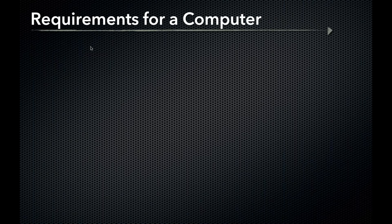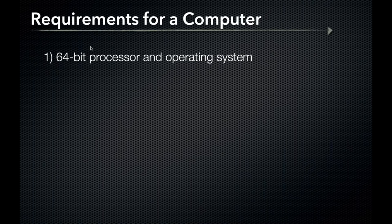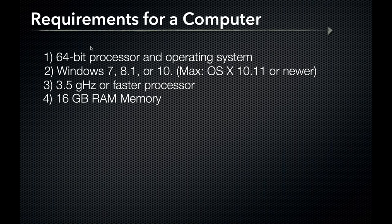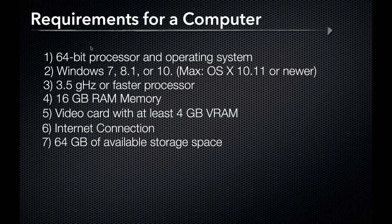If you're starting fresh and purchasing a computer solely for a simulator, the recommended specifications are: a 64-bit processor and operating system, Windows 7, 8.1, or 10, or OS X 10.11 or newer for Mac users. You'll need a 3.5 GHz or faster processor, 16 GB of RAM, a video card with at least 4 GB of VRAM, an internet connection, and 64 GB of available storage. These are just the minimums — more VRAM or a faster processor is absolutely recommended.